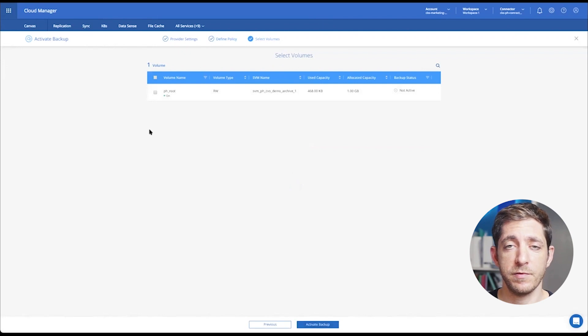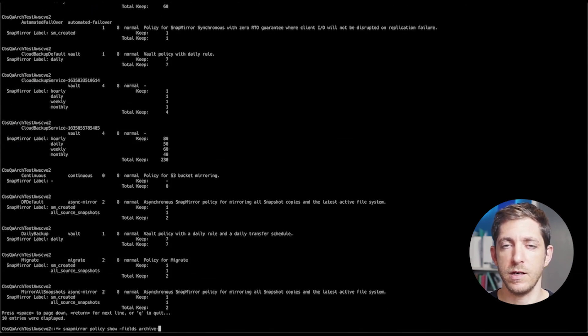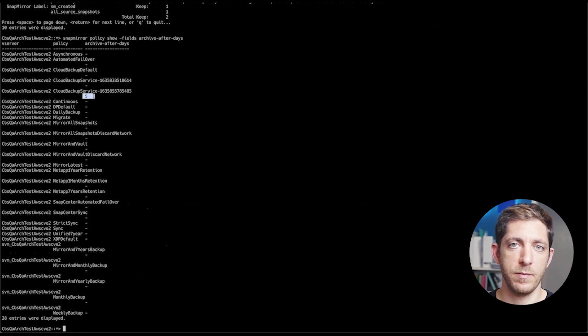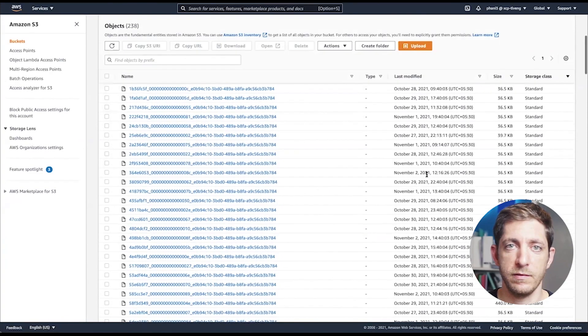The next step is to choose which volume to protect, activate backup, and we take care of the rest. We'll automate the entire process end to end — creating the bucket, the policy, applying the policy on the cluster, and enabling and starting the backup.